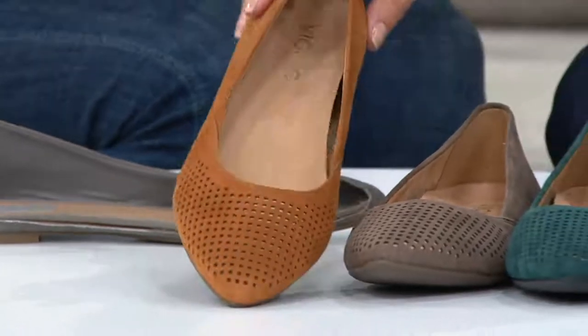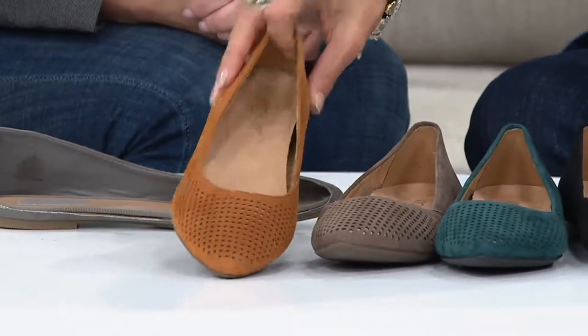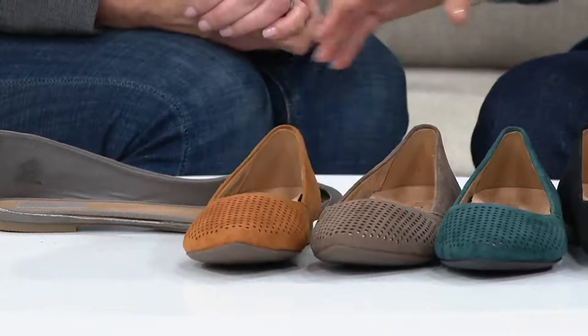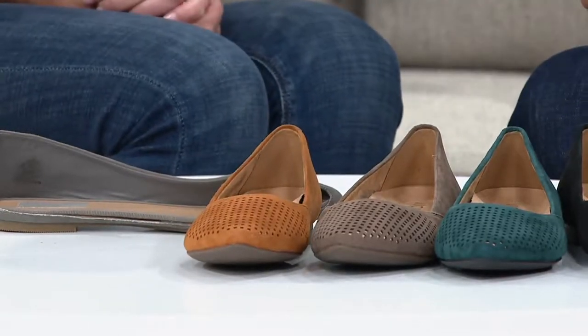Here are the color choices. This one is your tan — a beautiful, chestnutty color. By the way, this lovely woman sitting next to me is Mary Narducci. Hi Mary! Happy shoe shopping. Mary is a former nurse and a busy mom.